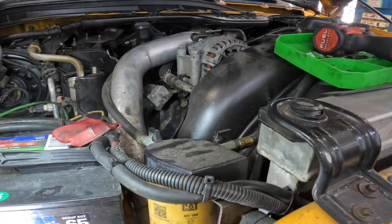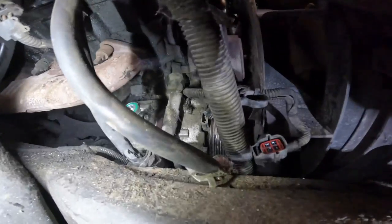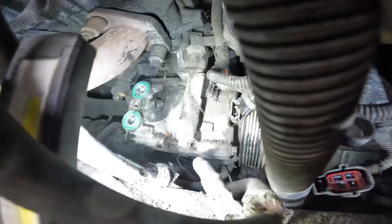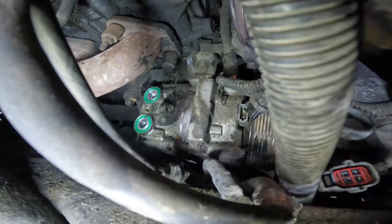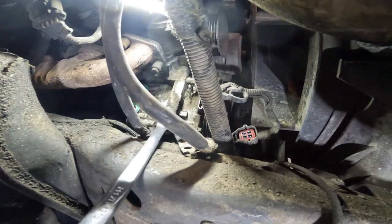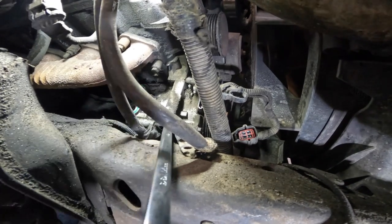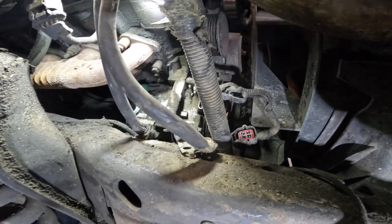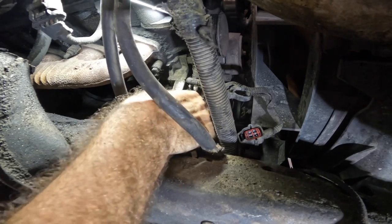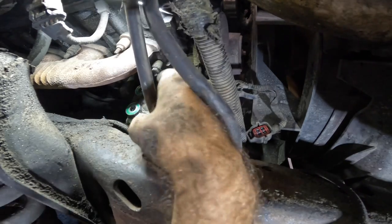With that manifold out of the way we still don't have much room, but we can at least see the compressor now. One bolt on the top right here, and then one or two more down below. The top one looks like a 13 millimeter. This whole job might end up being ratchet wrenches. The instructions say the bolt on the left at the bottom can't come out because there's a frame in the way — it has to remain in the compressor and come out with it.